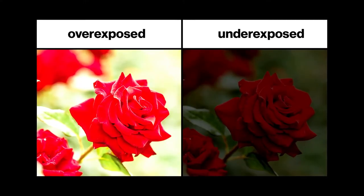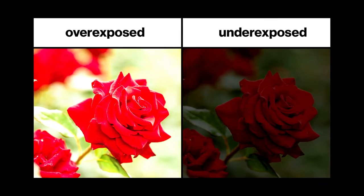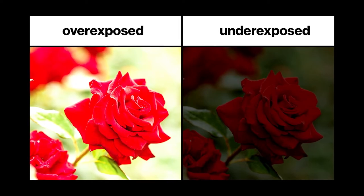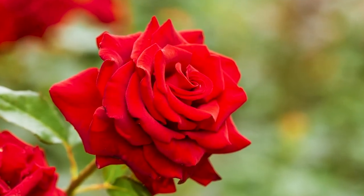An overexposed photo will appear too light, with details lost in the white spaces. An underexposed photo will lose details in the dark spaces of an image, which may appear dimmer and unfocused overall. Robust tools for adjusting focus and exposure are a must for smartphone photography.